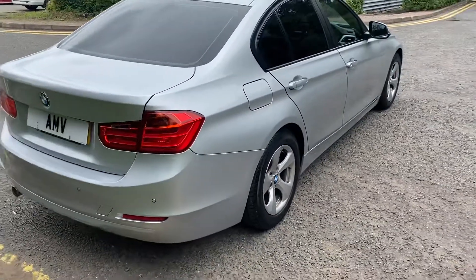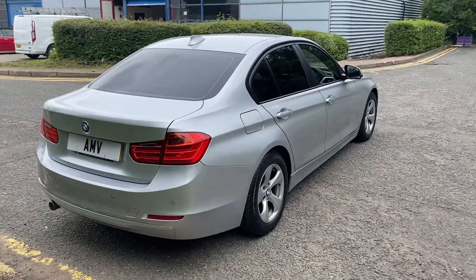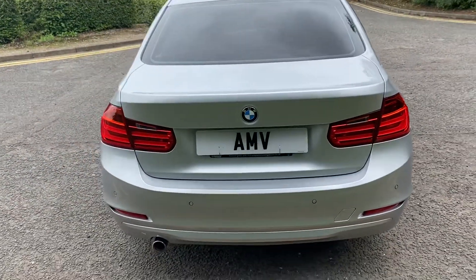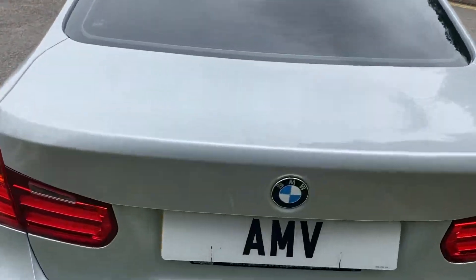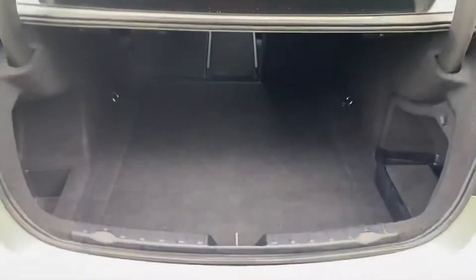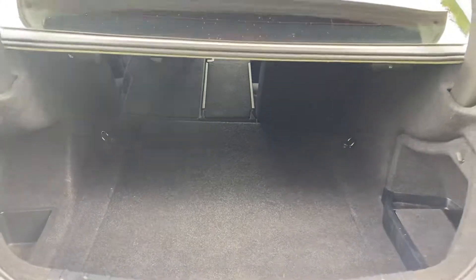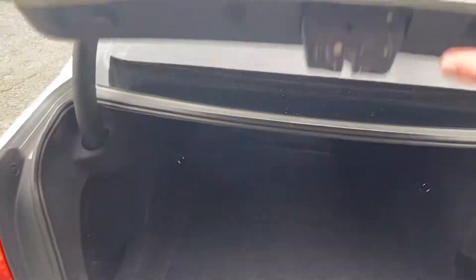It's a great colour, this metallic silver, because it doesn't fade being a metallic and it's very easy to clean. There are park sensors on the rear as well. Nice big boot, but look at that — when you fold the seats down you've got an enormous amount of space, which is quite handy for kids' bikes and things.